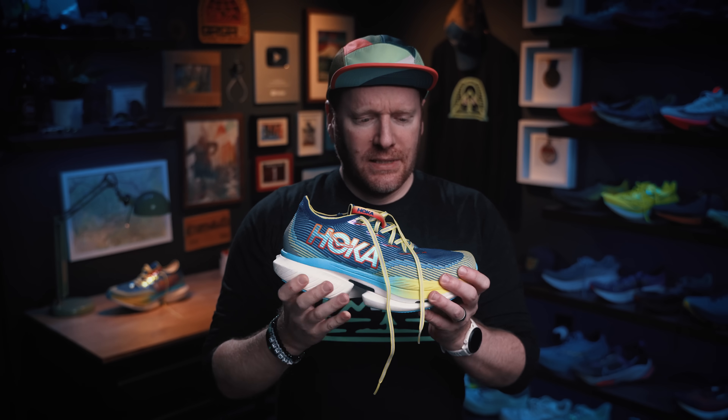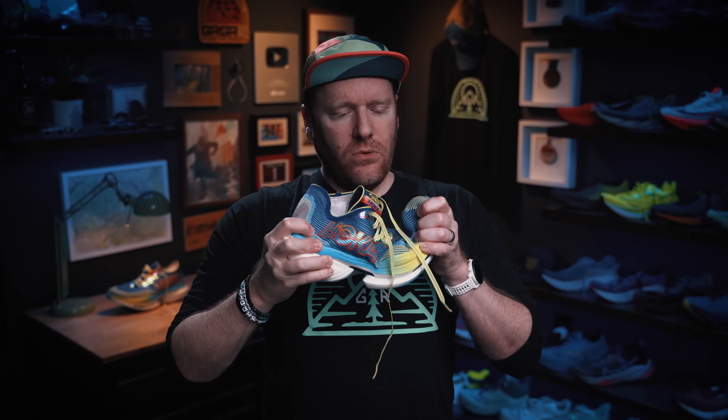It's all flashy. Colorful. Cielo X1. Hoka, what you doing?